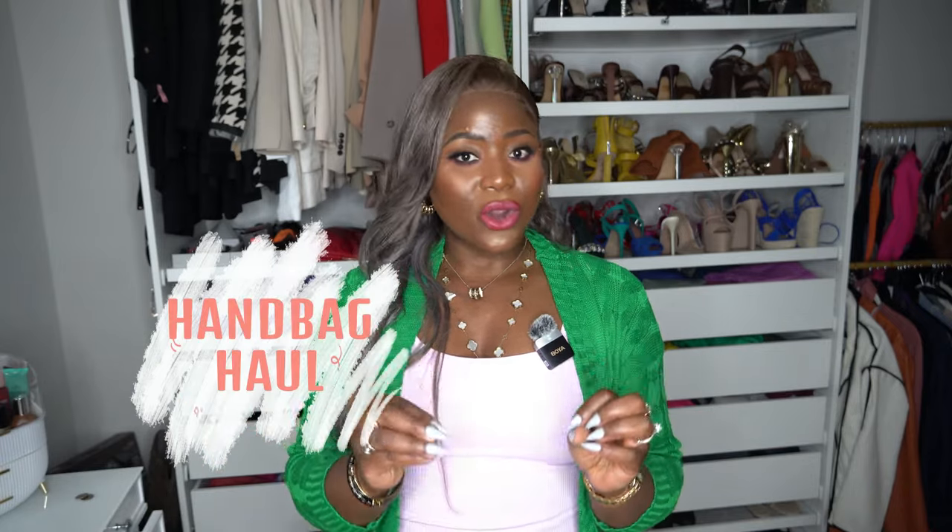Hello, how you guys doing? Welcome back to my channel — if you're new here, you are most welcome. And if you're an old subscriber, thank you so much for checking me out again. As you guys can see, we are doing a different kind of haul today: we are doing all bags.